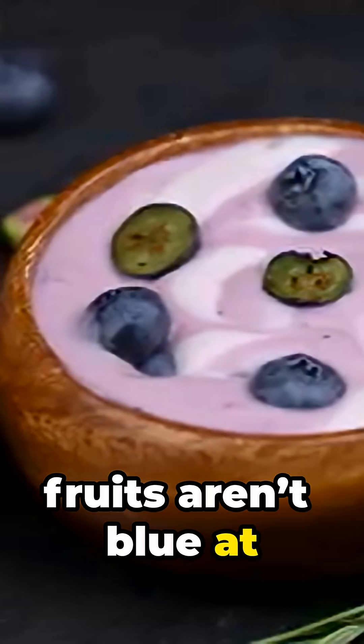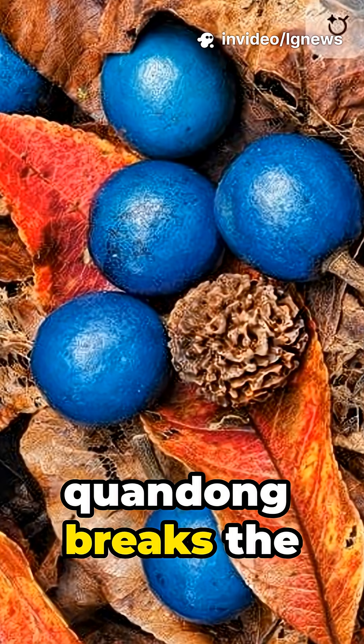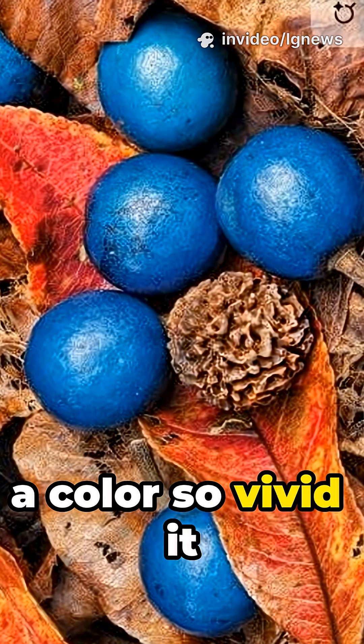Most so-called blue fruits aren't blue at all — they're purple, indigo, or deep violet, never pure blue. But the blue guandong breaks the rules of biology with a color so vivid it looks metallic.